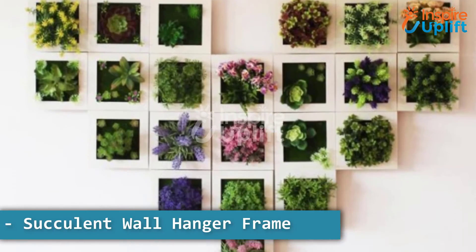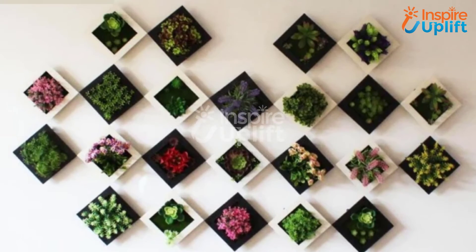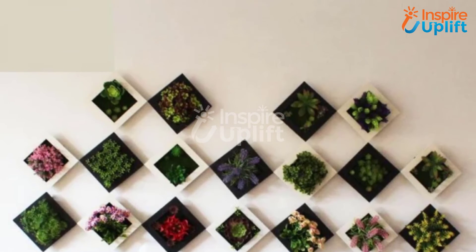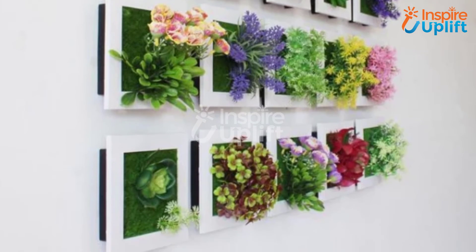At number 2 we have succulent wall hanger frame. Give your living room a unique and greener look with this wall hanger frame. These plants give a real impression to the guests and bring a lively green environment inside the confined walls of your house.